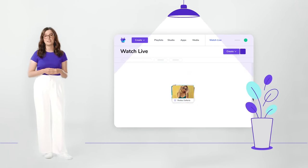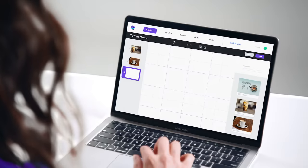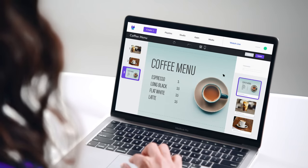Control a hundred screens as if they're one. Connect to your favorite apps to create content in a breeze. Then push it straight to screen with a few clicks.